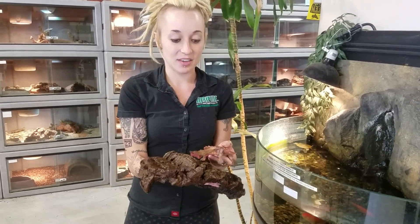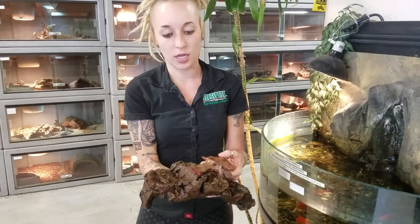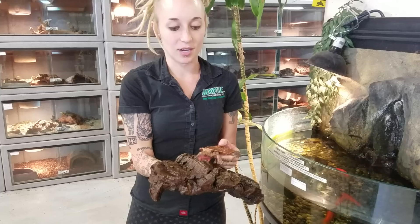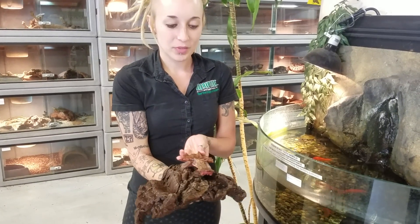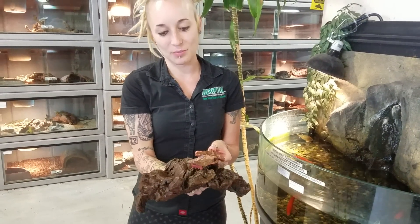These guys get very, very large too, so make sure that you have quite a large enclosure for them — usually around the size of the top of a garbage can lid. This one, along with two others, are available on the website right now at lllreptile.com.